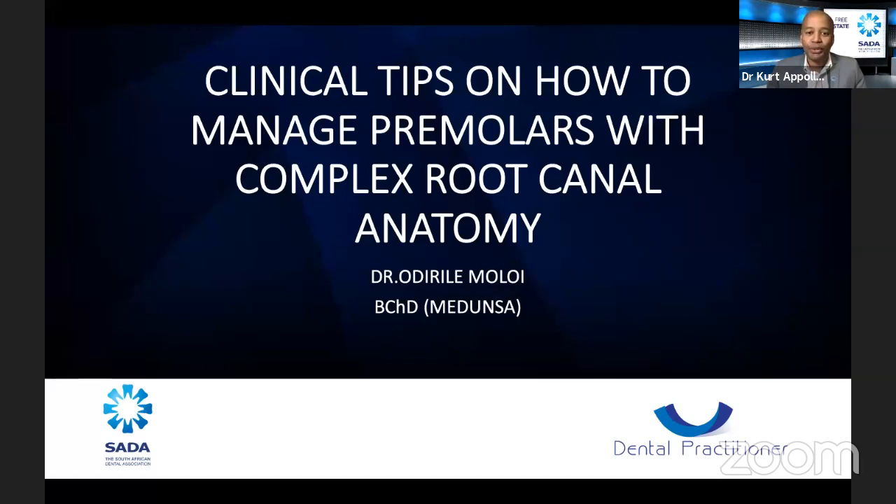He continues to practice endo and is an accredited Dentsply Sirona key opinion leader. Dr. Molloy has had the opportunity to present cases in endodontics and CAD/CAM a few times at the Dentsply Sirona training center in Sandton. He did hands-on lectures in Kenya, Uganda, Botswana, and all over South Africa, and has completed his training in CAD/CAM at the Sirona Dental Academy in Berlin, Germany.